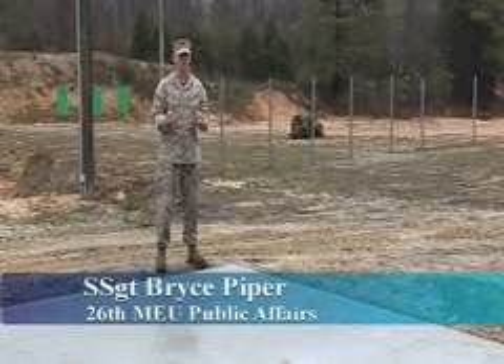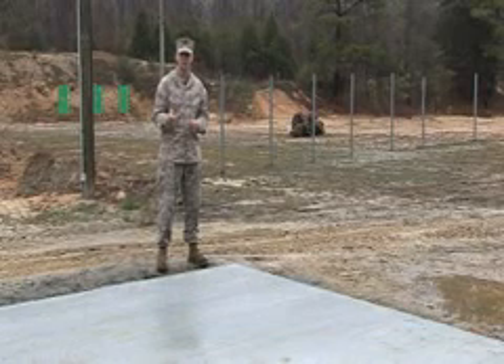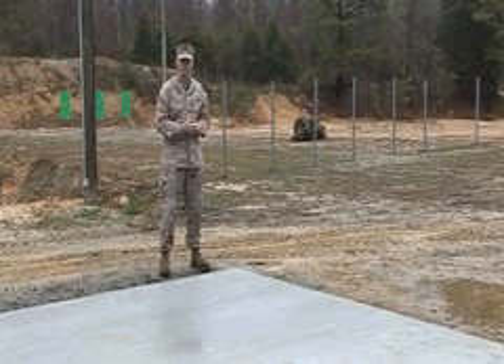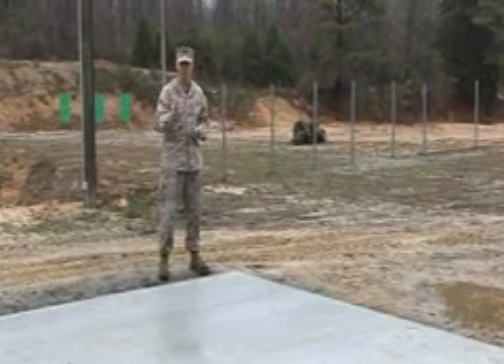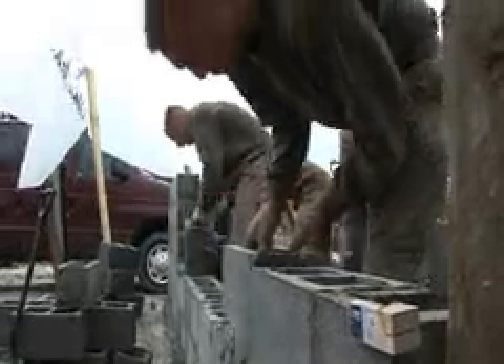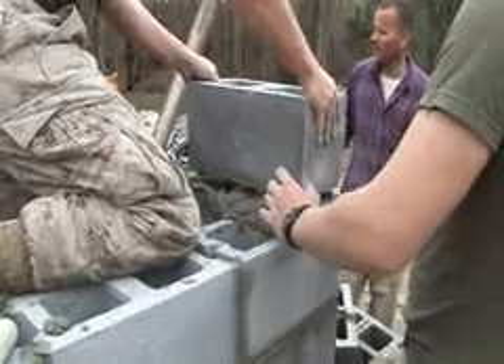It's a cold, nasty day here in Blackstone, Virginia, but that doesn't deter the engineers of Combat Logistics Battalion 2-6. They're here to build improvements to this pistol range used by local law enforcement. The main improvement is construction of a building that local and state law enforcement will use to store targets and equipment.